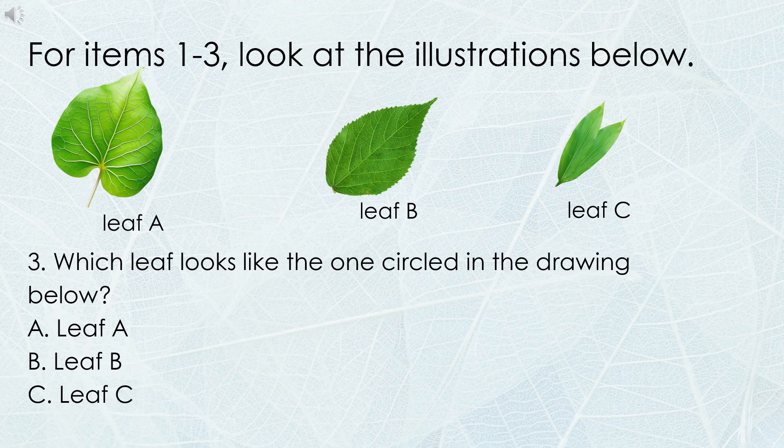For number 3: Which leaf looks like the one circled in the drawing? A. Leaf A. B. Leaf B. C. Leaf C. What is your answer, kids? It's letter B. Good job, kids!